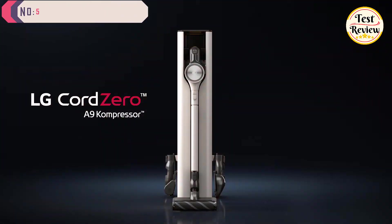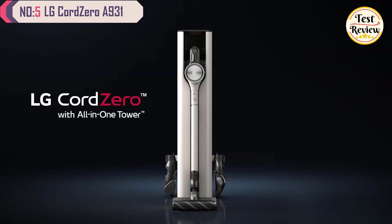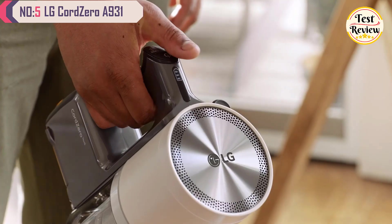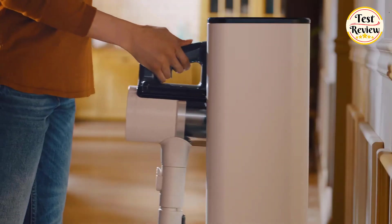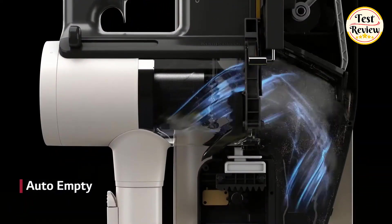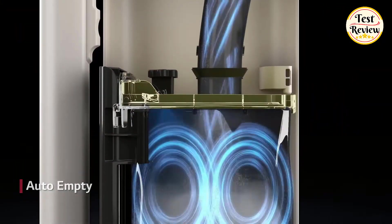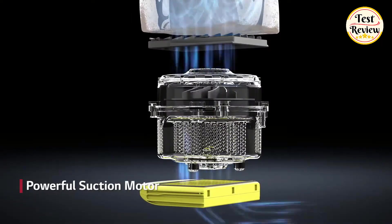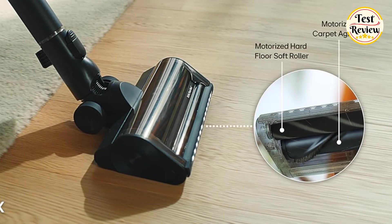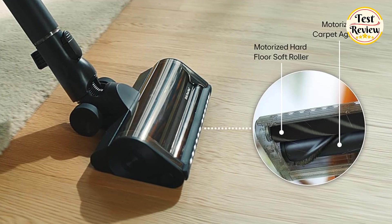At number five, we have the LG CordZero A931, a cutting-edge stick vacuum that brings ultimate convenience and cleanliness to your home. Its most notable feature is the automatic dustbin emptying when docked, ensuring that collected debris stays out of your home and off your hands. The dual floor max nozzle combines both a soft roller and a carpet agitator, making it ideal for multi-surface cleaning on carpets and hard floors.